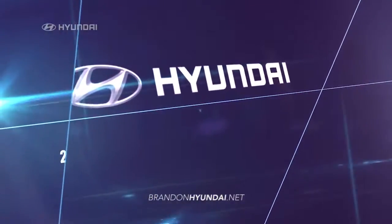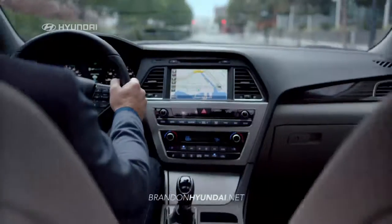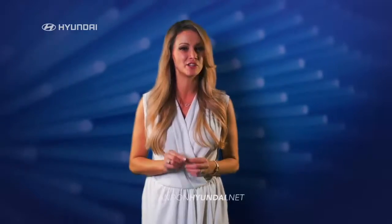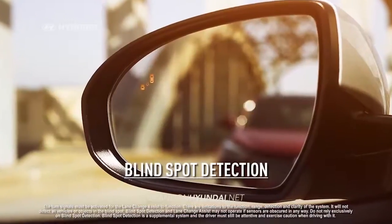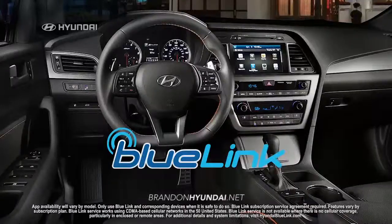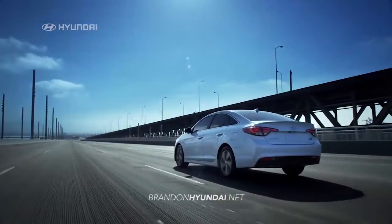Safety comes standard on the new 2016 Hyundai Sonata, with an impressive list of safety features designed to protect you and your family, like automatic emergency braking, blind spot detection, lane departure warning, and an integrated blue link system so you can keep your eyes on the road.